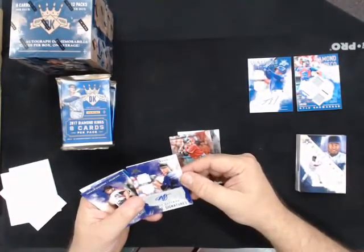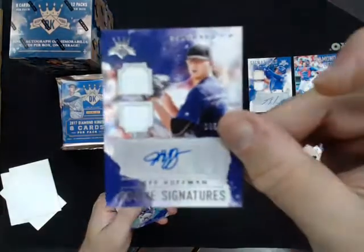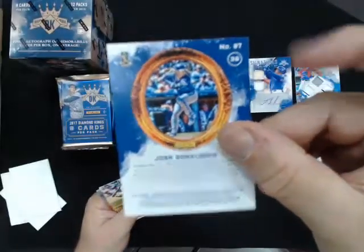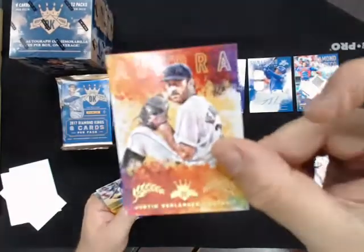Rookie signatures - Jeff Hoffman autograph dual relic autograph, number 299, for the Rockies. Josh Donaldson variation for the Blue Jays. Aurora, Justin Verlander for the Tigers.